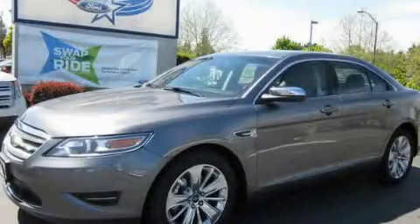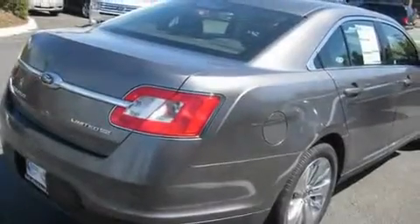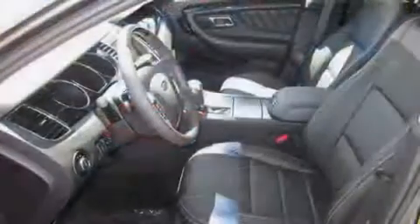This is a brand-new 2011 Ford Taurus. It has a 3.5-liter six-cylinder engine, an automatic transmission, and four-wheel drive.